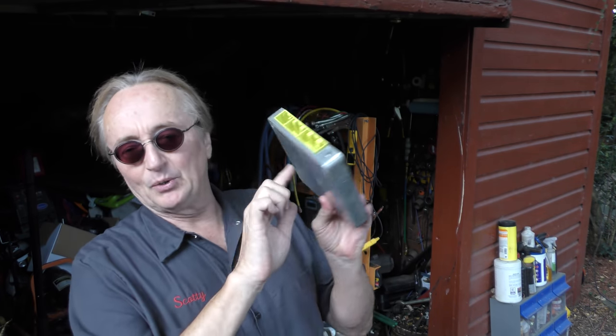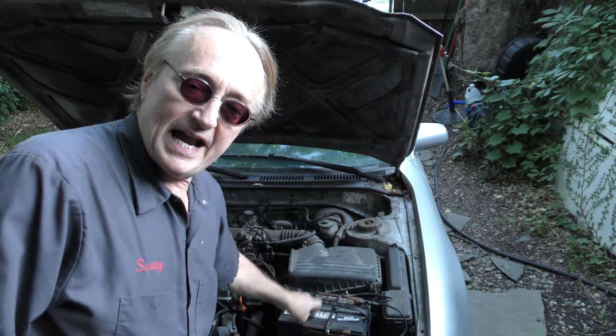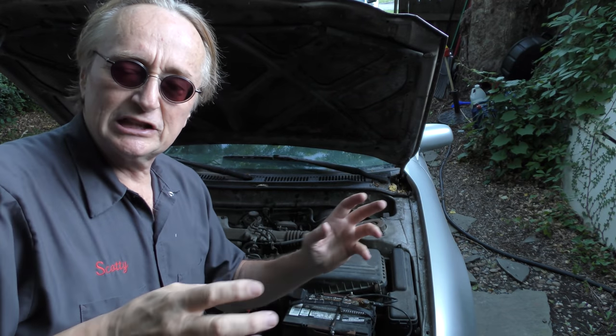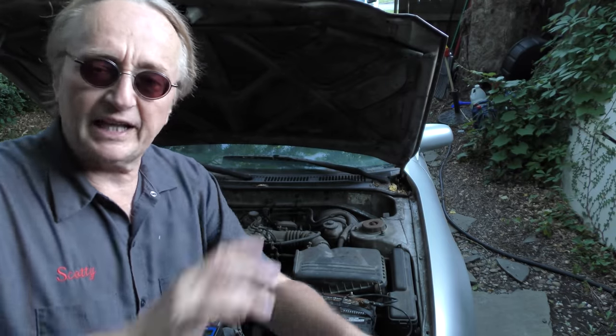The computers do have a fuse, but a lot of times it's only a 5-amp fuse. Five amps is a reasonable amount of power when you're dealing with only 5 volts and milliamps, so often the computer will fry long before that fuse pops. Never ever jump-start your car backwards — you reverse the polarity, goodbye computers. It would definitely fry the computer before that fuse popped. I've seen that happen so many times: someone jumps the battery backwards, goodbye computer.